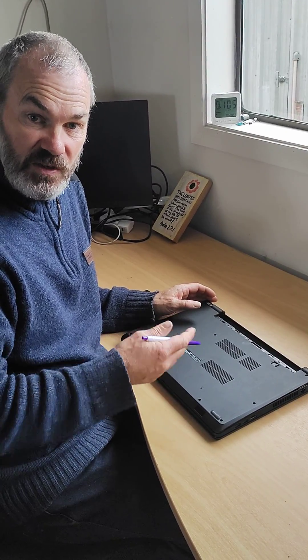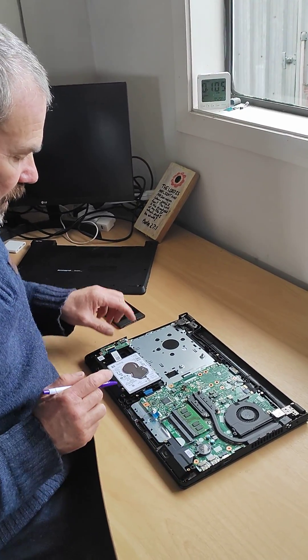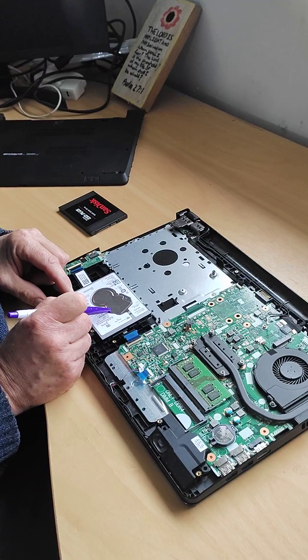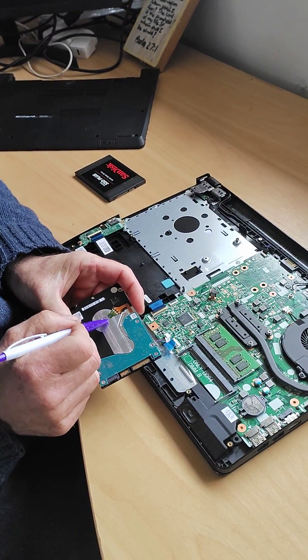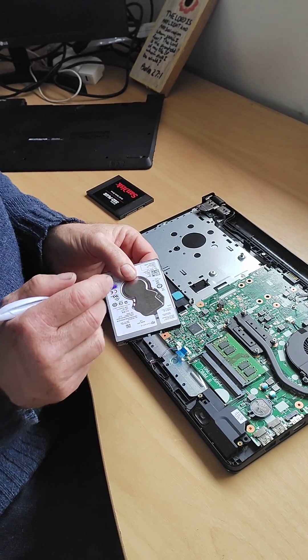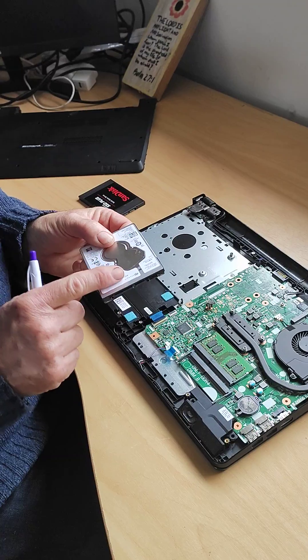I want to talk today about what makes a laptop slow as it gets older. Here we have a laptop. The first thing that makes it slow is the spinning hard drive. As it gets older the bearings in here wear and it turns at 5,000 turns a minute and it just starts to cache and you can hear it in the back of your computer if you put your ear on it.